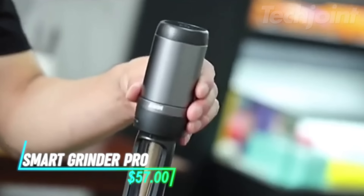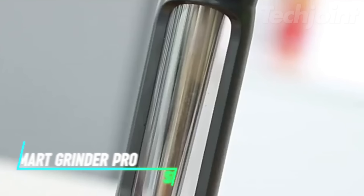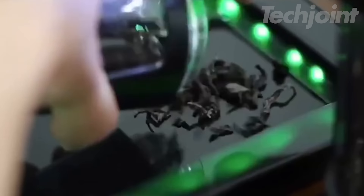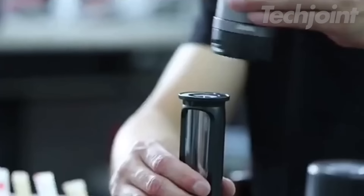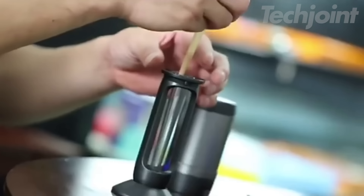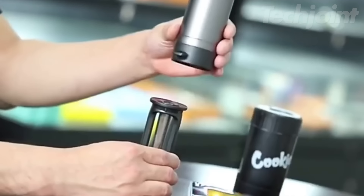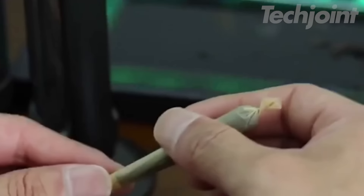Make meal prep easier with this electric smart herb and spice grinder. Featuring integrated grinding and filling, this device offers two-way automatic grinding for quick and efficient results. The upgraded sharp teeth ensure a fine grind, perfect for creating fluffy, evenly ground herbs and spices. Whether you're grinding your favorite seasonings or fresh herbs, this grinder delivers precision every time.